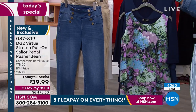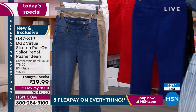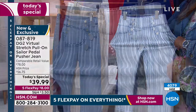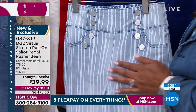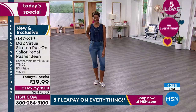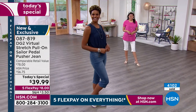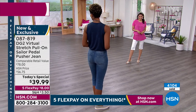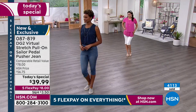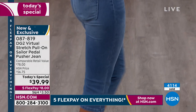Did you know the more spandex you put into denim, the more you foreshorten the life of the pant? Too much spandex and it will just grow on you and lose shape. The thing I love about these is every night you take them off, they come back into shape again. That is the nature of virtual stretch. Because it's made with long-combed cotton — much better than short cotton — you're not getting any scratchiness or bulk against the body, just pure cooperation from a bottom.